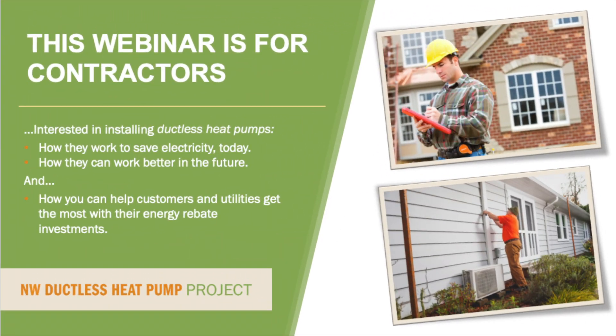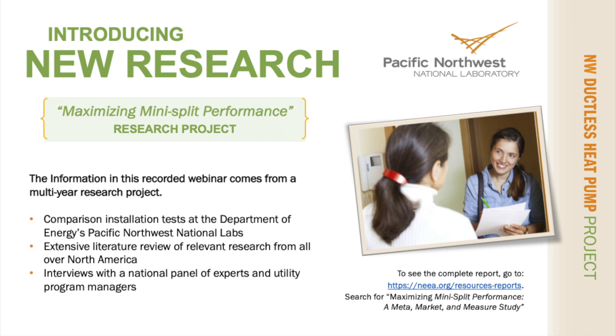The content you are about to see has been designed for contractors who are interested in installing ductless heat pumps — specifically how they work to save electricity today and how they can work to better save electricity in the future. We will cover some important strategies contractors can employ to help customers and utilities get the most with their energy rebate investments. The information covered in this video comes from new research. In 2018, NEEA initiated the Maximizing Mini-Split Performance Research Project, and the key points in this video come from the findings of this extensive research project.